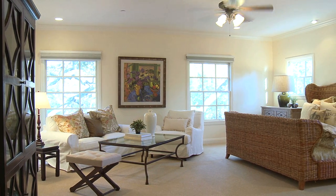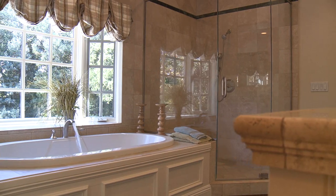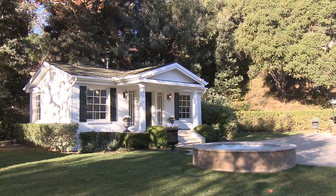The romantic master suite features wonderful views, spacious walk-in closets, and a spa-like master bath that gives the feeling of having your own private sanctuary.